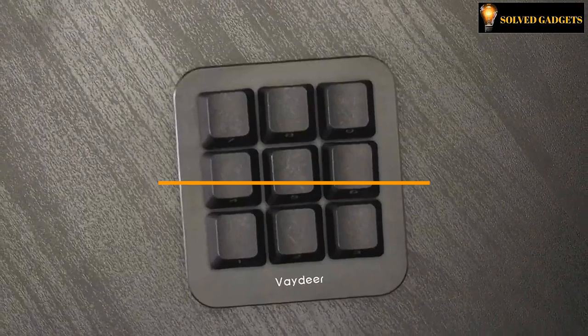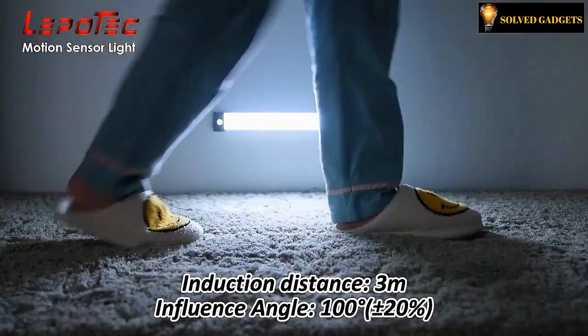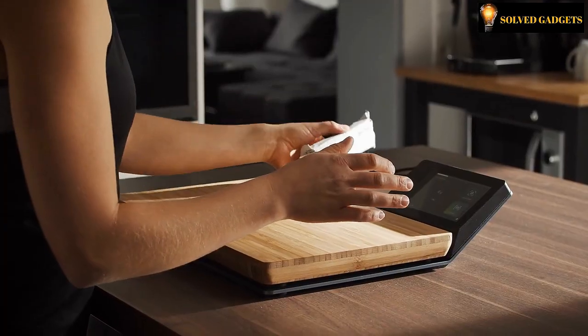From trendiest macro keypads with the ability to program nine buttons to do different purposes, to motion-activated magnetic rechargeable lights, following are a few fascinating, modern, and cool gadget inventions. Welcome to SolveGadgets.